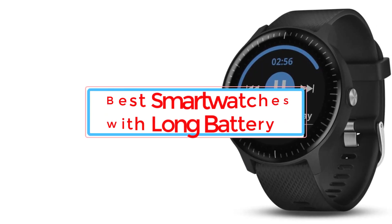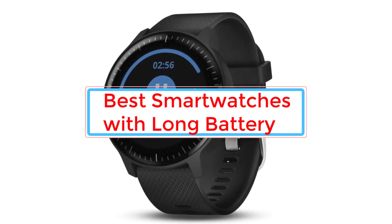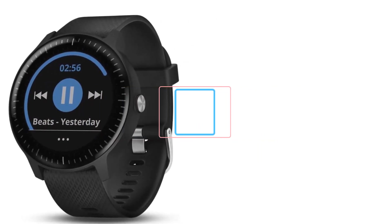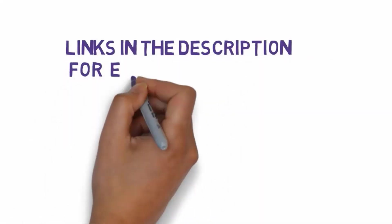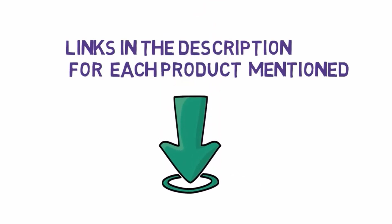Are you looking for the best smartwatches with long battery lives? In this video we will look at some of the best smartwatches with long battery life on the market. We have included links in the description, so make sure you check those out to see which one is in your budget range.